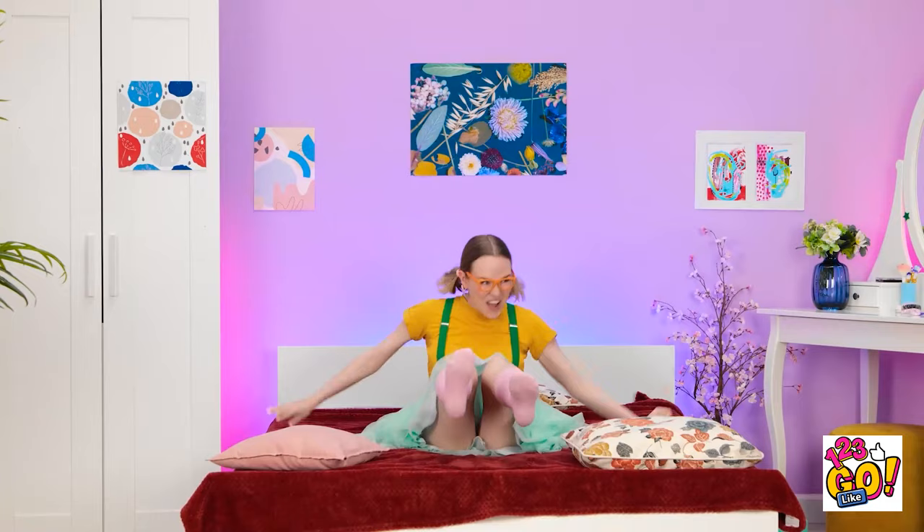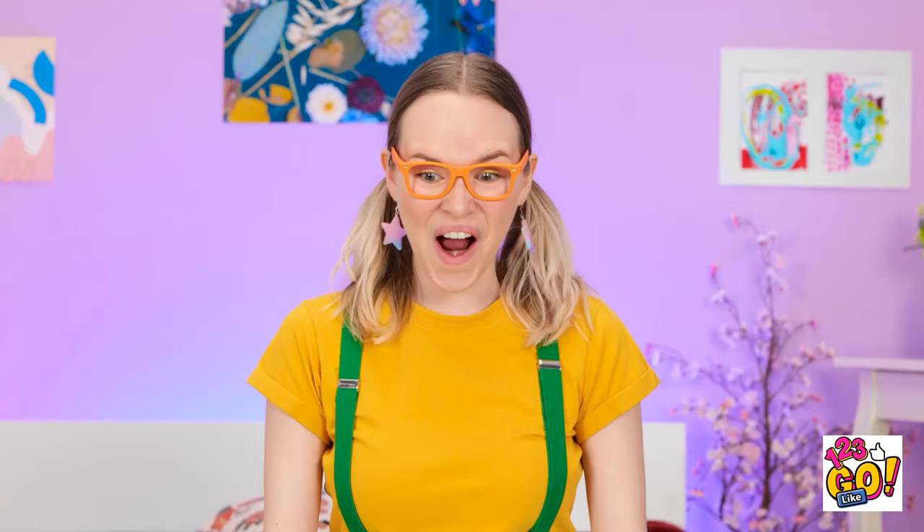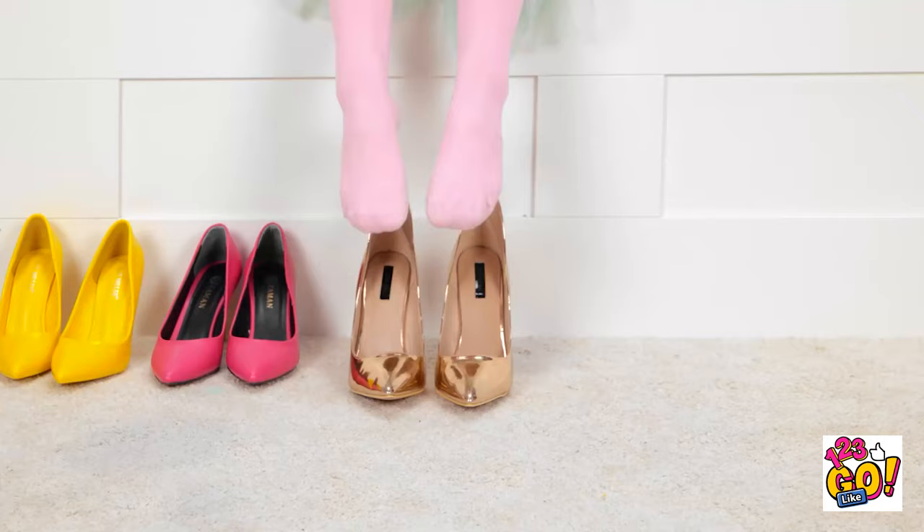Wheee! This is amazing! I wish I had a bed like this! Dad's shoes! They're so big! Wow! Mom's shoes are so pretty!